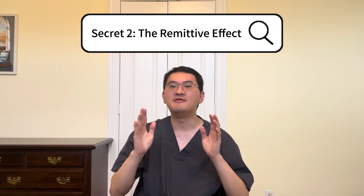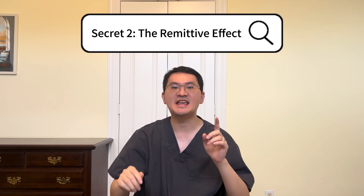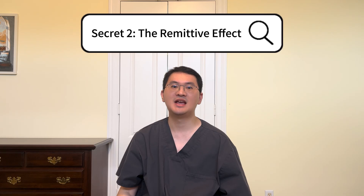Secret number two. Vitama may continue working even after you stop using it. This is called a remittive effect, and it's especially powerful for a topical medication.